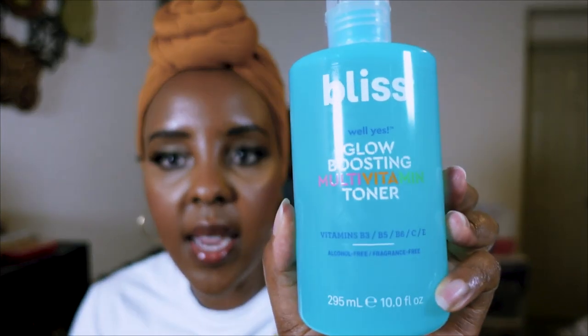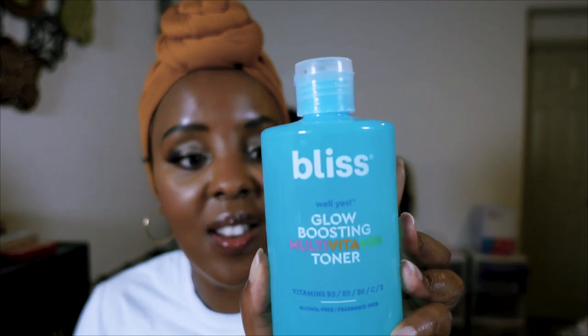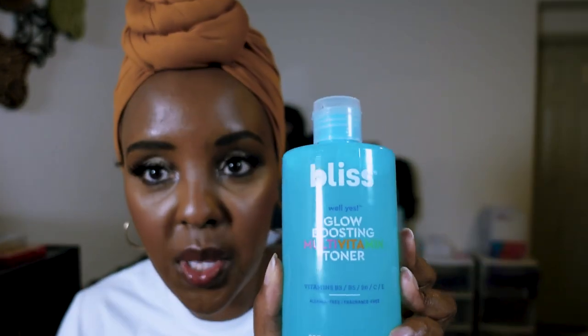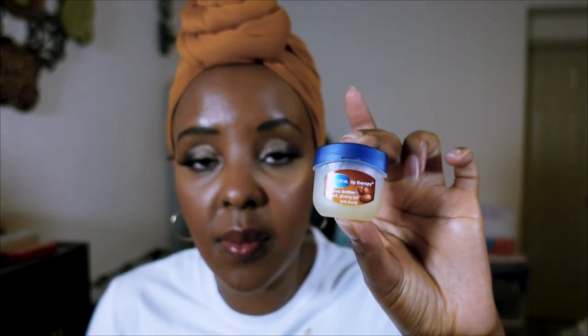I rarely use toners — they're becoming a bit obsolete in my routine — but one I do like is the Bliss Multivitamin Toner with vitamins B3, B5, B6, C, and E. It's a huge bottle that I'll never finish. I like it well enough but I'm not sure I'd repurchase since it was sent to me; toners just don't have a big place in my routine.